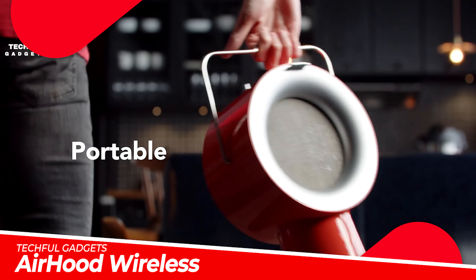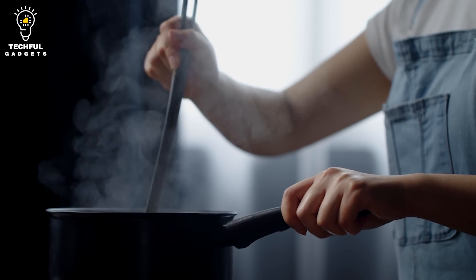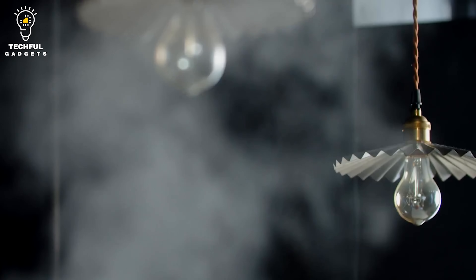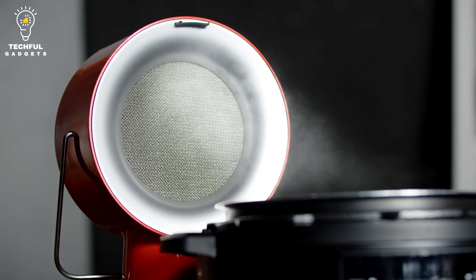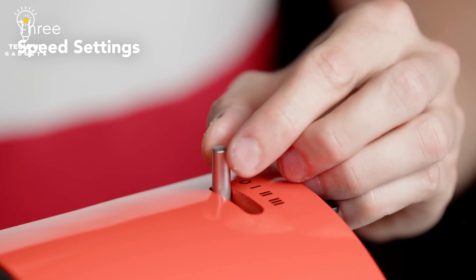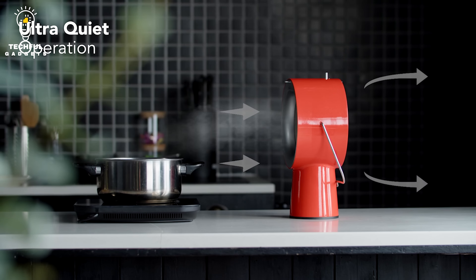Airhood Wireless. Make traditional kitchen venting history by replacing it with the Airhood Wireless Portable Range Hood. This beautiful range hood reduces cooking odors and oil residue from forming. It does the job with a fancy design you'd actually want to show off. You also get the option of purchasing additional accessories.